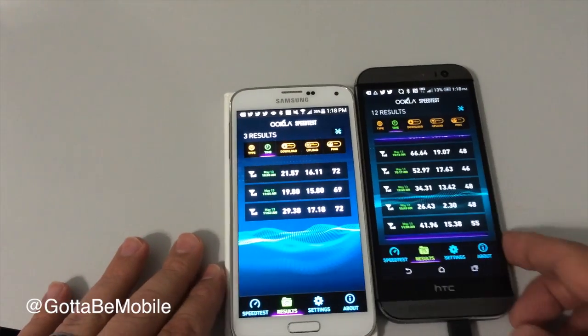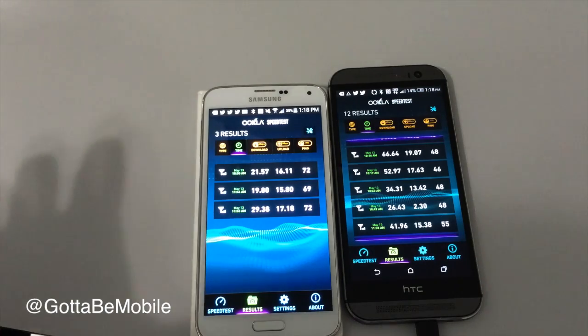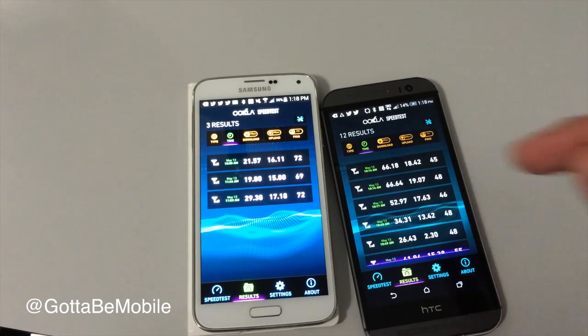It's important to remember that we took these speed tests inside the Indianapolis Motor Speedway, which had a network that was souped up and ready to go for a large amount of people, so the real-world speeds may change some. But we're hearing from some GottaBeMobile readers who are telling us that they're seeing speeds similar to this while they are connected throughout the nation.